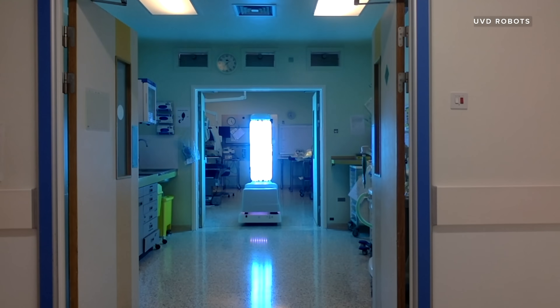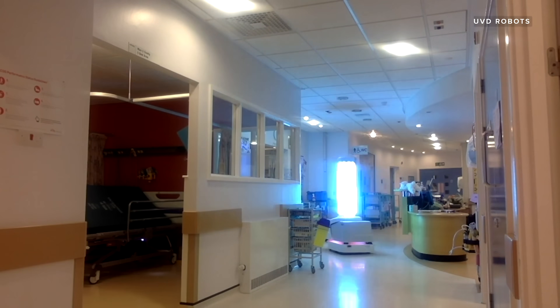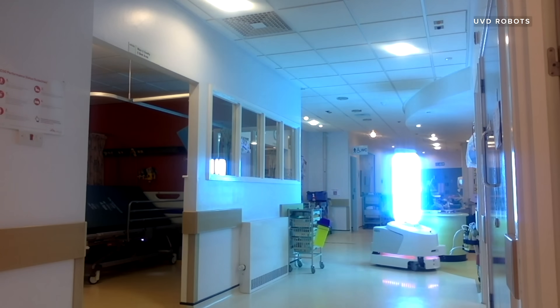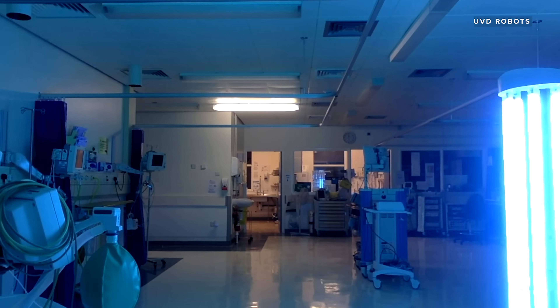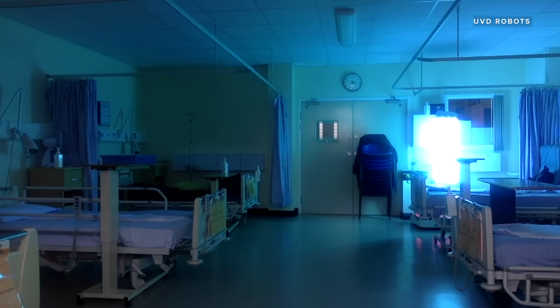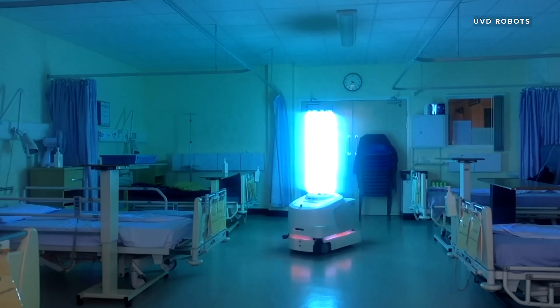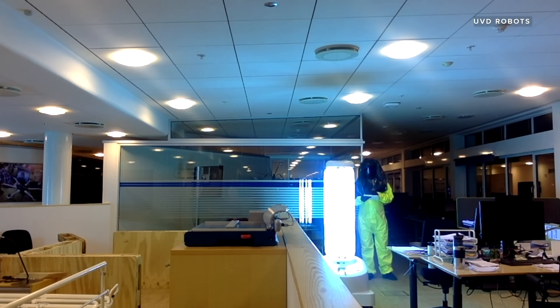This ultraviolet germ-killing technology is also being put to use in another critical battlefield in the fight against disease-causing microbes: hospitals. A company called UVD Robots has been deploying ultraviolet disinfecting robots to hospitals around the globe since 2018, claiming to offer the only autonomous battery-powered ultraviolet robots currently available. These UV disinfecting robots have been deployed in about 50 countries so far. They're not fully active in the United States yet, but they are being tested in Florida.